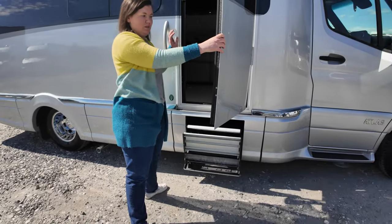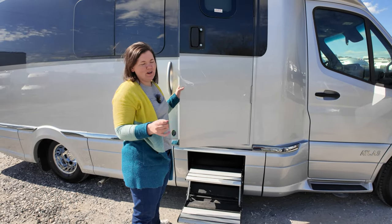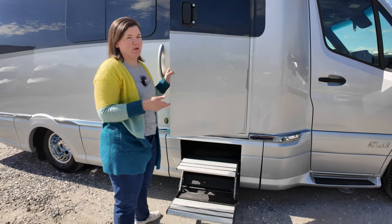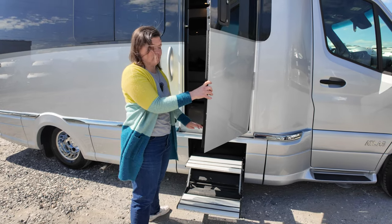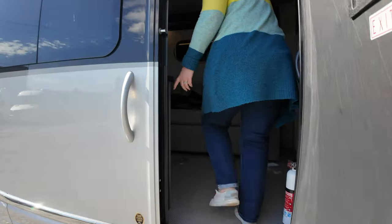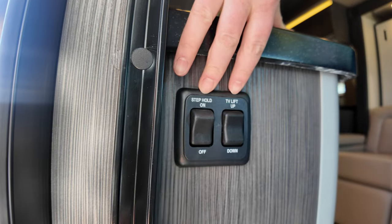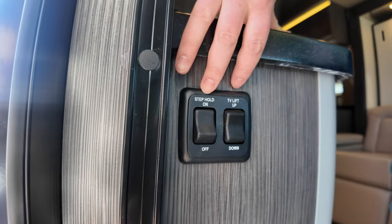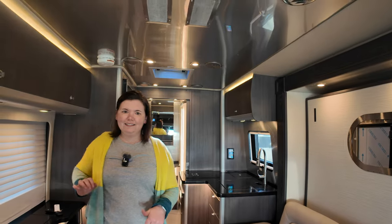As the door opens the power step deploys with a continuous beep to warn you — it would really hurt to get clocked in the shin by that step. The step hold feature, when turned on, keeps the steps out whether or not you open and close the door, so if you're camping you can leave the steps down the whole time.